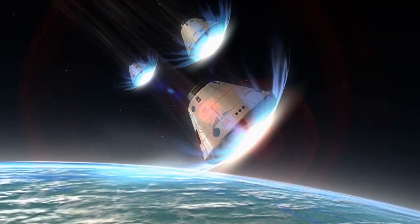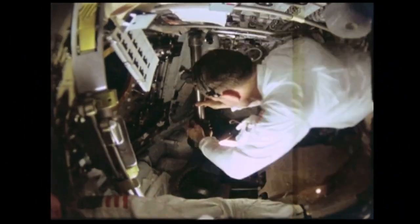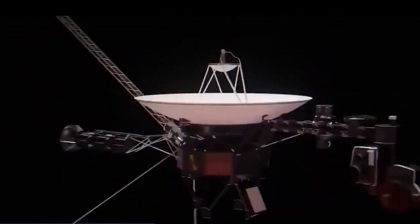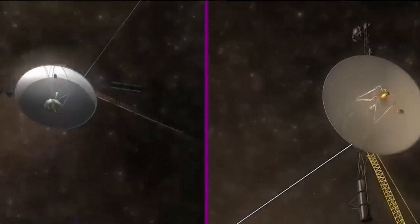The importance of machines in these explorations is often overlooked in favor of highlighting man's achievements. This is why today we will be discussing two essential pieces of equipment that have made substantial contributions to space exploration and continue to do so today. Even though these two machines have been in space for decades, they are still making amazing discoveries.